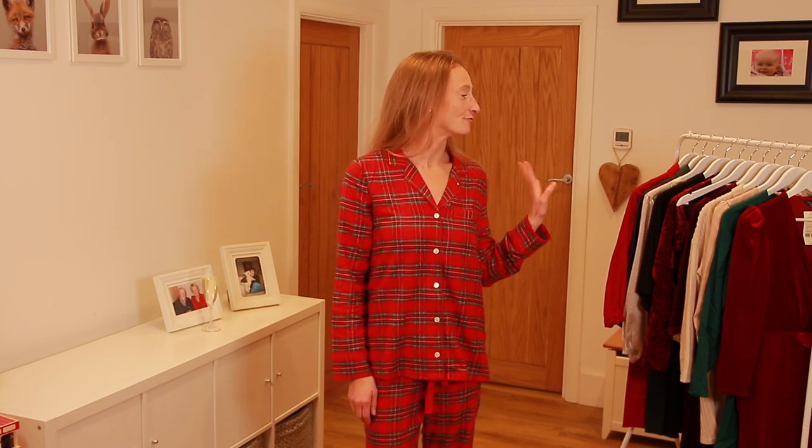Hi guys, welcome back to my channel, I hope you're all doing well. I've been really excited about today's video because it's got a Christmas theme and I'm going to be doing breastfeeding friendly fashion that could be worn on Christmas day. As you can see I've got a lot of green and red going on, which I think is acceptable at this time of year, particularly given the hideous 2020 that many of us have had. A lot of people seem to be starting the festive period a bit earlier this year and I thought I would jump on the bandwagon.